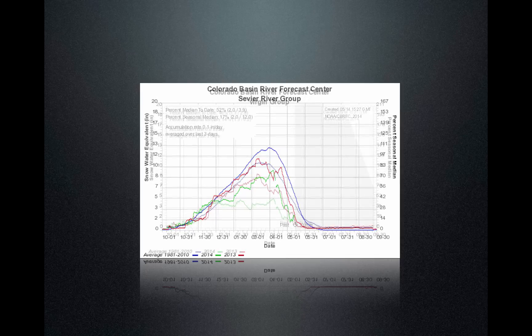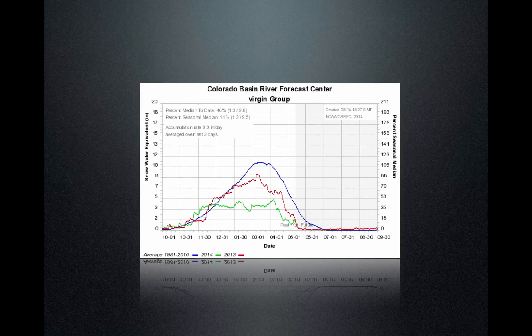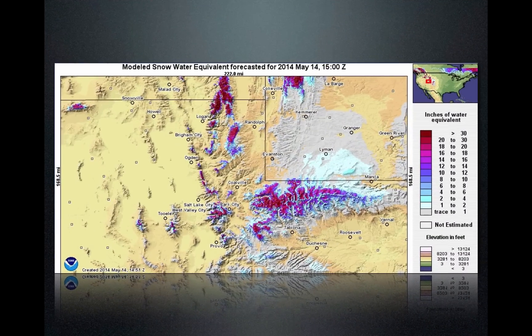We see the Virgin at really 46%, but that number is kind of meaningless once you get down into these very low numbers. Essentially, the Virgin is pretty much melted out and had a poor snowpack. Really, all the way — if you look at that green line — all the way from early December, they have had a lack of storm activity. This is the driest basin we have in Utah.